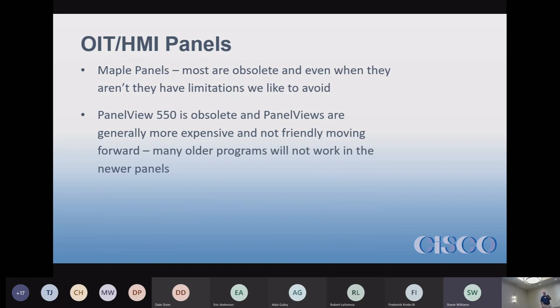Panel View 550s are obsolete — if you have a PanelView 550, we can't make any changes, we can't program it. You can move to PanelView Plus systems. Allen Bradley — now a Rockwell product — panels are a bit more expensive but good; however, they obsolete themselves quickly and older programs are often not compatible with newer models. If your PanelView 600 panel dies and they don't make it anymore, the program for the 600 probably won't work in the new panel and will have to be reprogrammed from scratch.